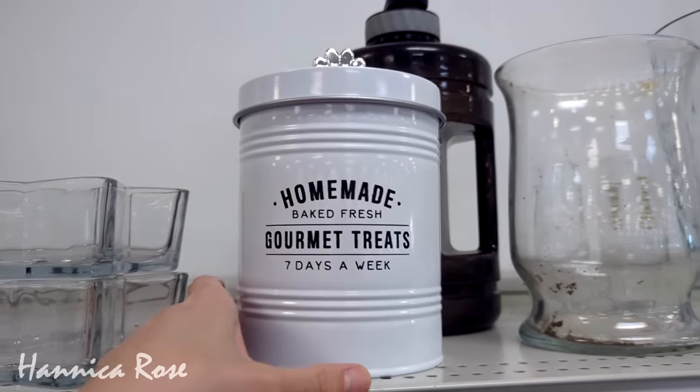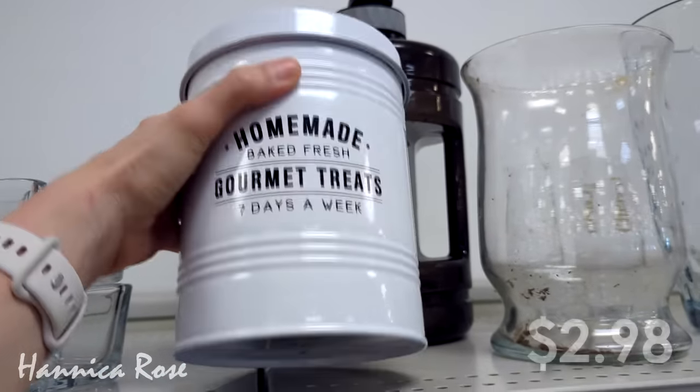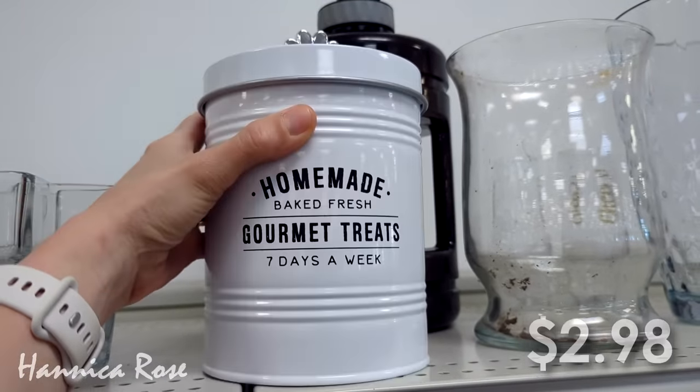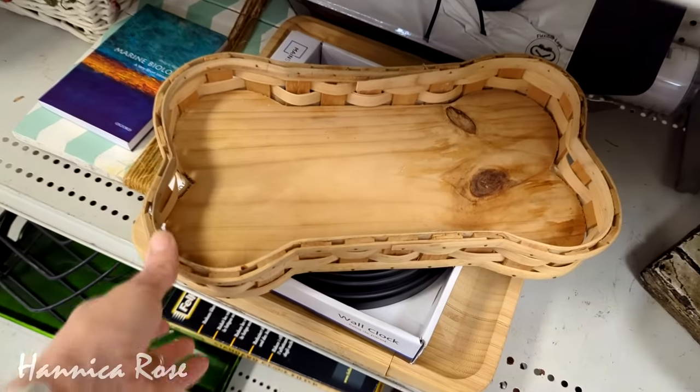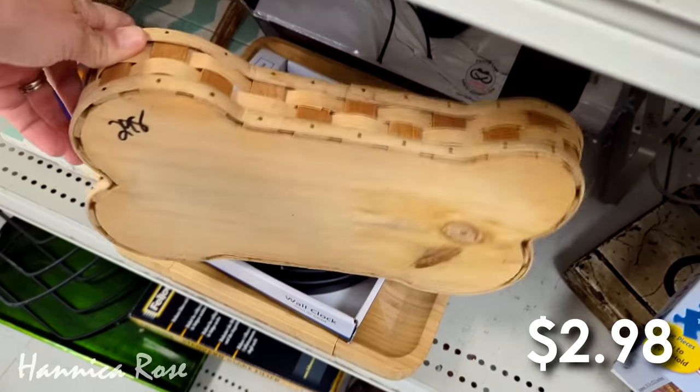I thought this dog treat canister right here was a pretty good deal at $2.98. I did pass on it because I actually found my dog Peanut one a few months ago that was glass. And if you are new here to my channel, you will get to meet Peanut a little bit later on in the video.